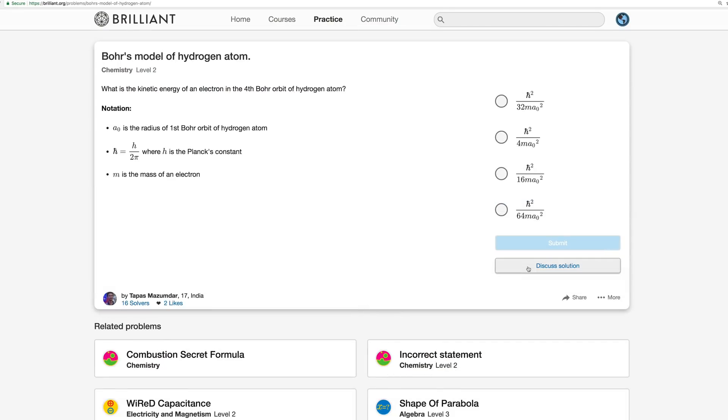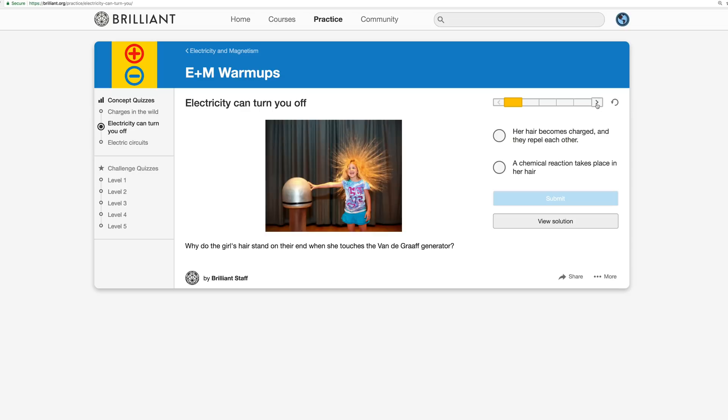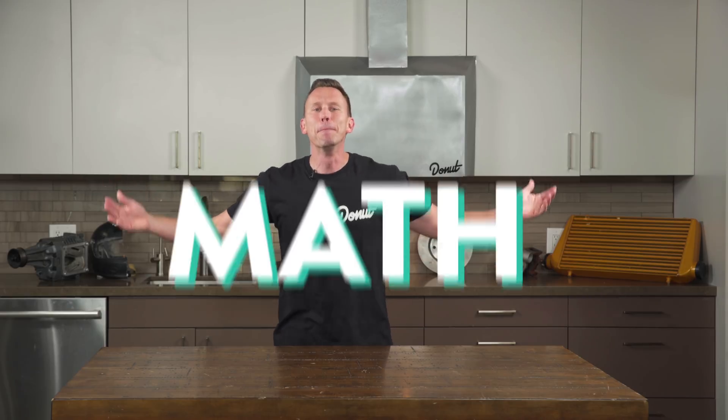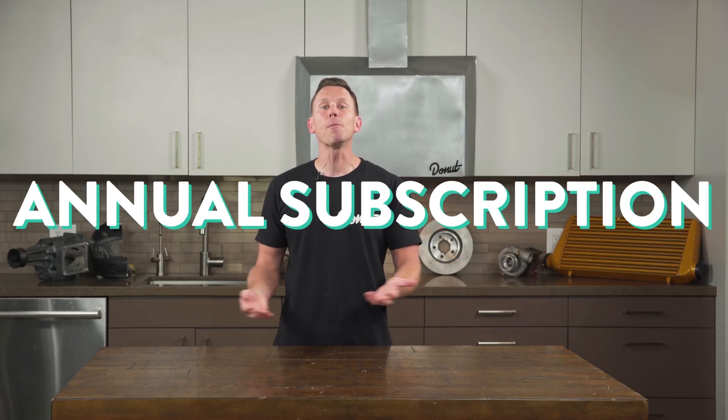If you want to help Donut make more great content, check out Brilliant.org — they sponsored this episode. The information on Brilliant actually helped us write this one. I brushed up for this episode by going through practice problems for electricity and magnetism, then searched the user-generated explanations to further my understanding. Actually working through problems makes the concepts so much clearer than just reading about them. Go to Brilliant.org slash Science Garage and sign up for free. The first 200 people to go to the link will get 20% off their annual premium subscription.